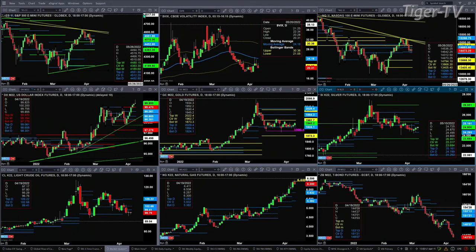We begin by taking a look at the ES Mini, trading right into resistance right now. Resistance is the center of its profile — this is where both buyers and sellers believe the ES Mini is fairly valued, between the price point of 4452 and 4551. The resistance point is at 4512. If price is able to close above 4512 today, that's going to suggest a move up to the top of that profile at 4551.